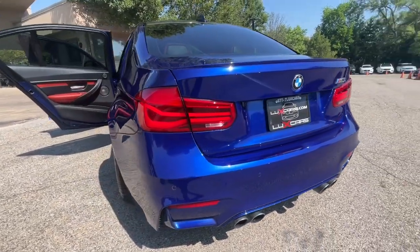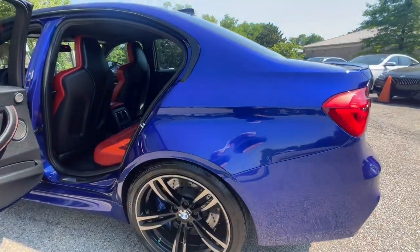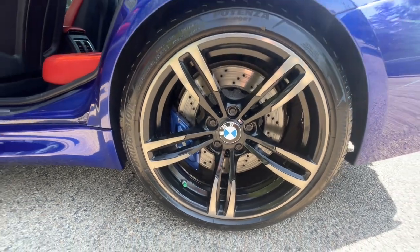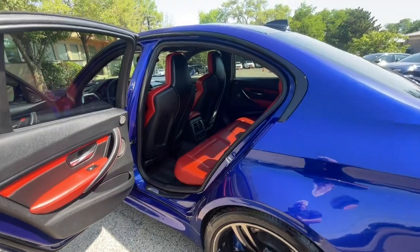No accidents, no stories, Carfax certified. Ready for the road. Buy with confidence — our qualified pre-owned vehicles are covered with a 3-month or 3,000-mile limited vehicle protection warranty.